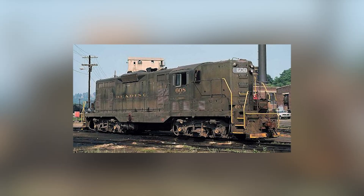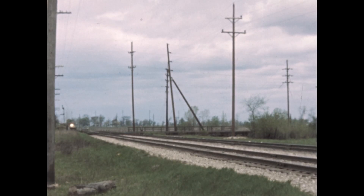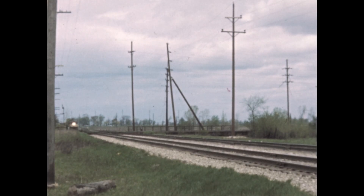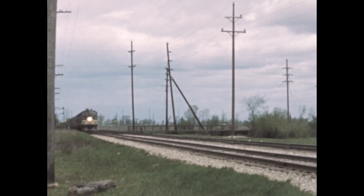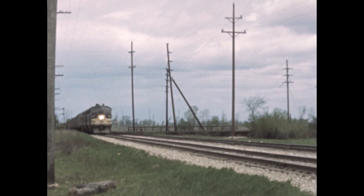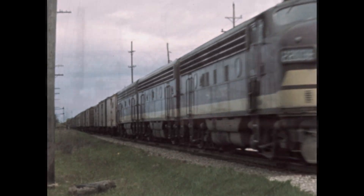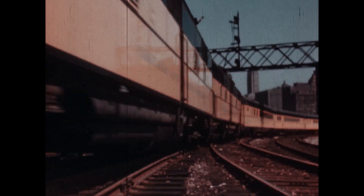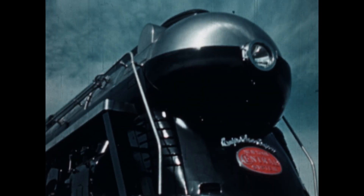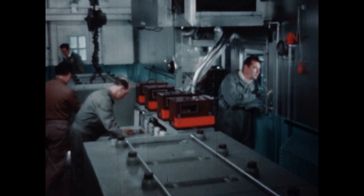The GP7 with a 567B, and the GP9 with a 567C, rated up to 1,750 horsepower. The numbers weren't what mattered — the reliability was. These locomotives could run 100,000 miles between major overhauls, something no steam engine had ever achieved. The 567's standardized design meant that parts from one engine fit another. Whether a railroad ran six-cylinder switchers or 16-cylinder road units, the power assemblies, injectors, and blowers were all interchangeable. It was genius-level logistics.